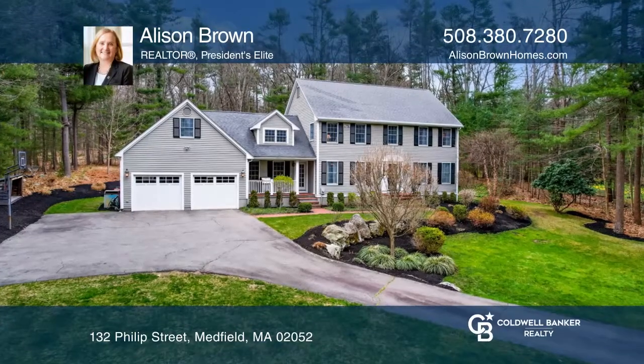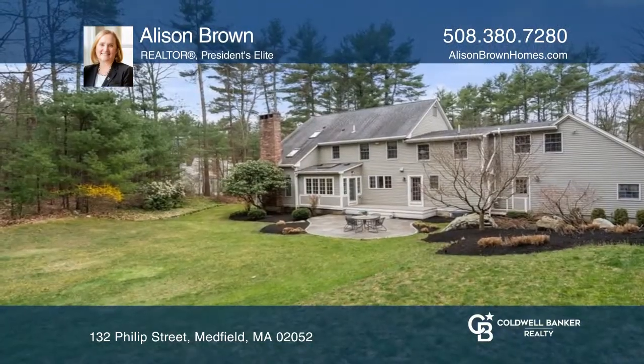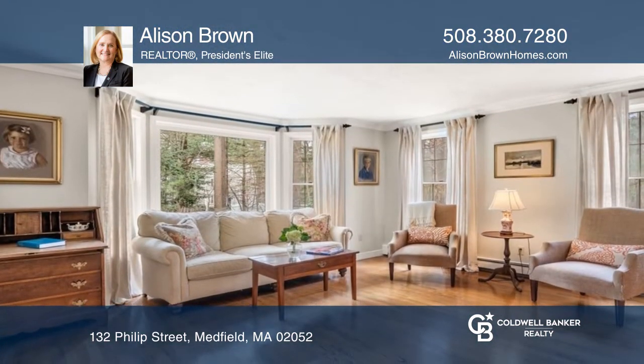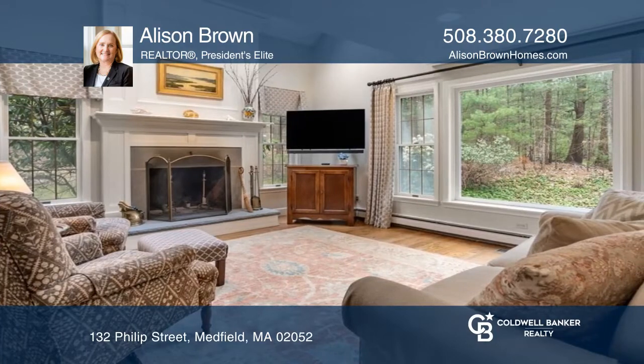Set on two acres, this elegant 10-room colonial offers a great location in Medfield's estate area. Abutting 200 acres of conservation land, this is a nature lover's delight.